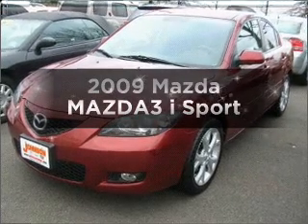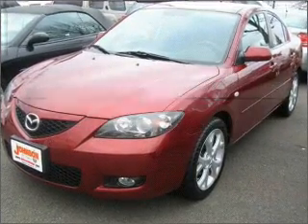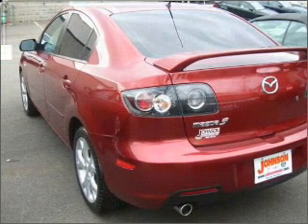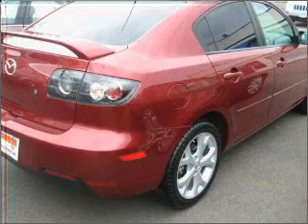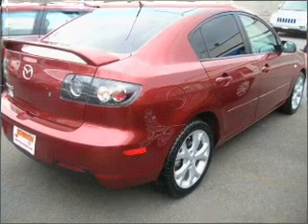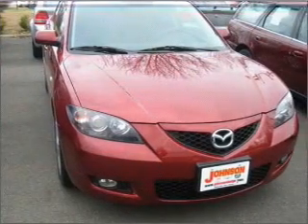Imagine yourself in this 2009 Mazda Mazda 3. Travel the roads in style and comfort in this great vehicle with an efficient four-cylinder engine that responds smoothly to its automatic transmission. Brake safely with the anti-lock braking system.